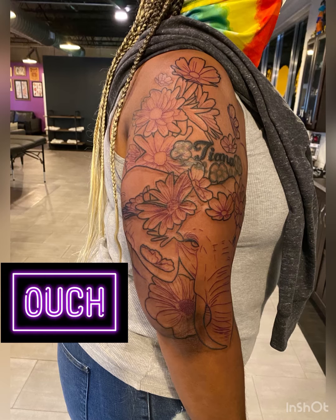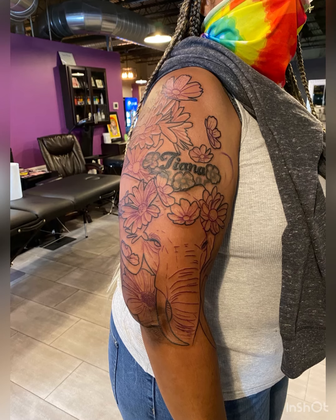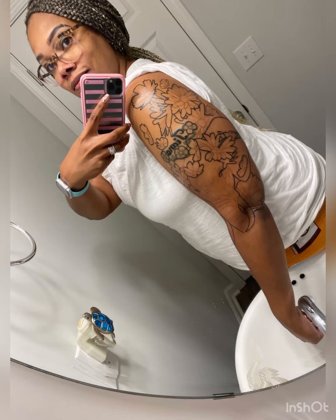This is after a three-hour session and just the outline of the tattoo. This is as it's healing and this is day three.